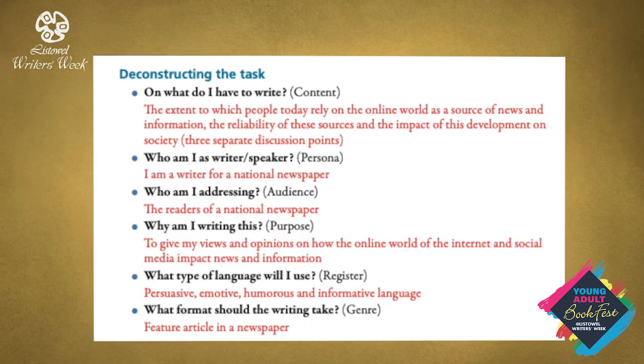Deconstructing the task: ask yourself these questions to clarify the purpose. On what do I have to write? The extent to which people today rely on the online world as a source of news and information, the reliability of these sources, and the impact of this development on society. As you can see there are three separate discussion points. If you leave out one of those discussion points you will be penalised out of the 15 for P, and if you are penalised on P, the C and L also fall. So it is very important to realise that there are three separate discussion points which you have to address.